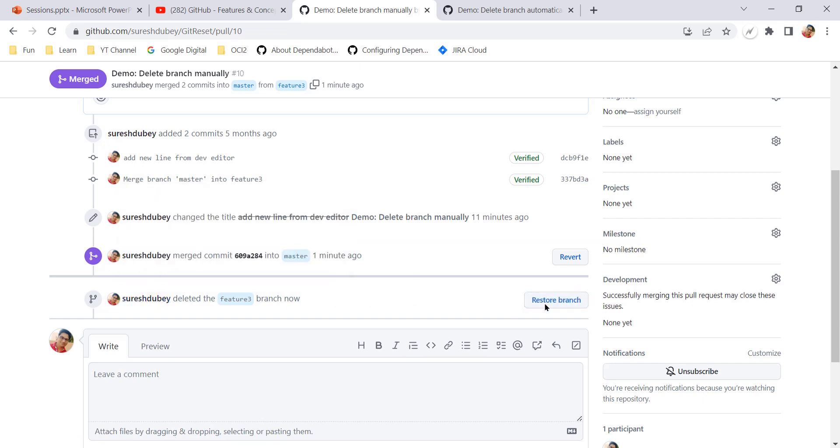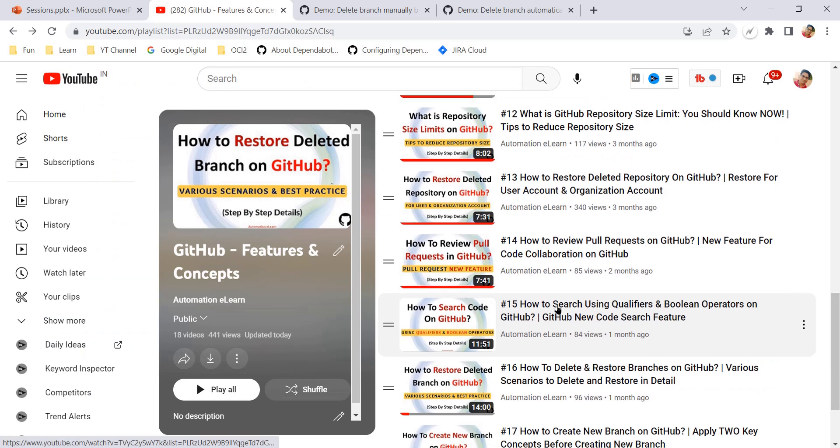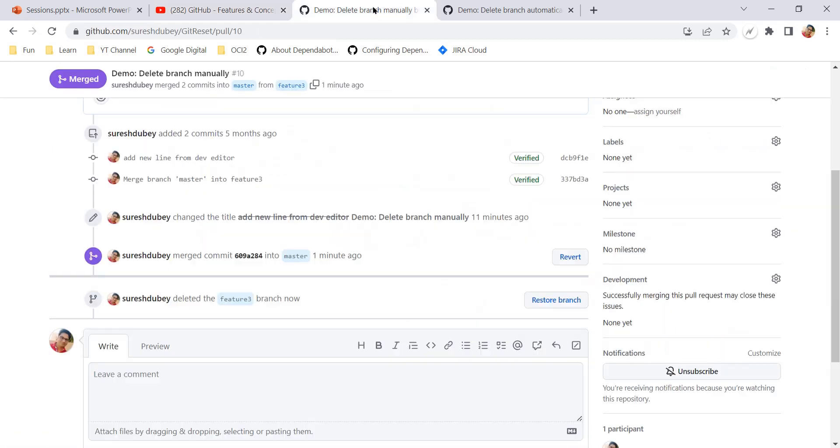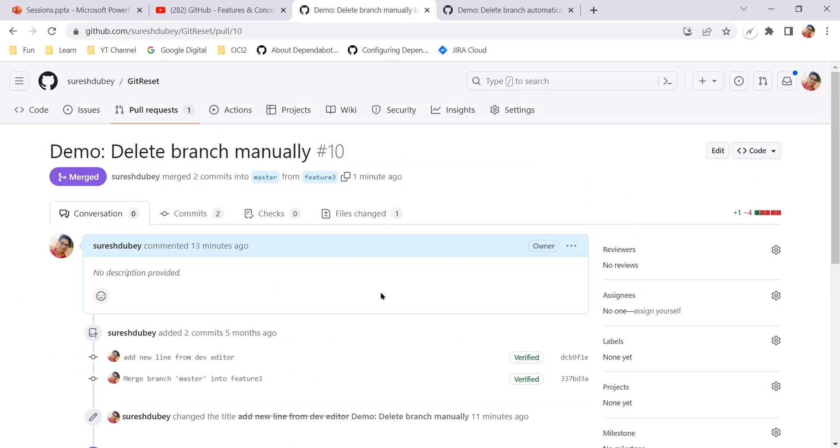From this option, if I want I can restore the branch, which I have already explained in my previous video where we discussed how to delete and restore branches on GitHub. So this was the problem: after a pull request is merged we have to remember to delete the branch. After updating a small setting on your GitHub account you can easily automate this process.